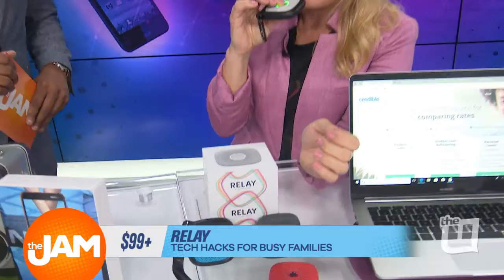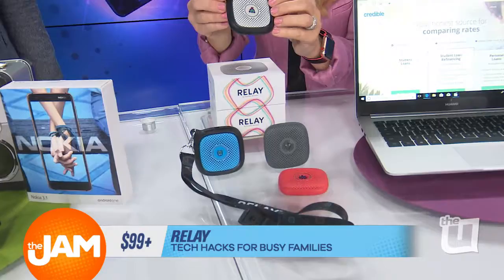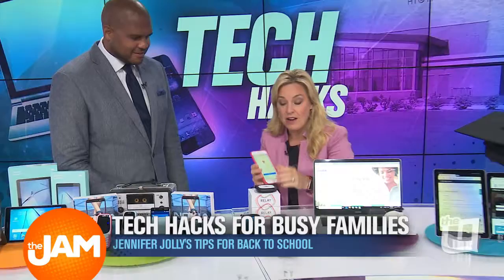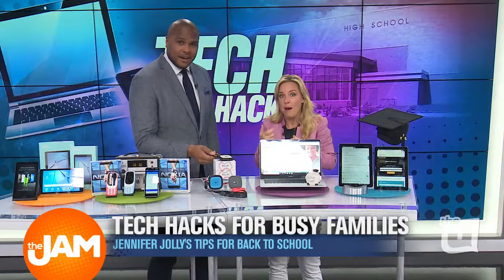The Relay devices are basically walkie-talkies that are 4G LTE enabled, so they work like a cell phone. You have an app on your phone, and it doesn't matter how far away you are. They can be in the neighborhood, a few neighborhoods over, or even in Europe — as long as you have a cell connection, you can track them on a map. You can talk to them from your phone or from one of the other walkie-talkies. It still has that old-school walkie-talkie feel, and kids love it.